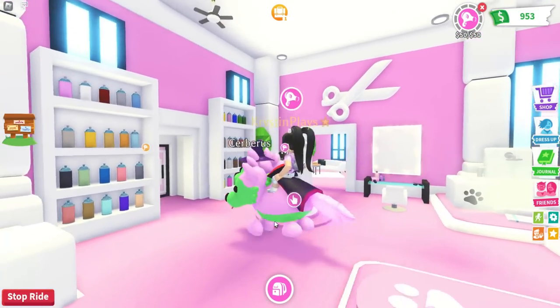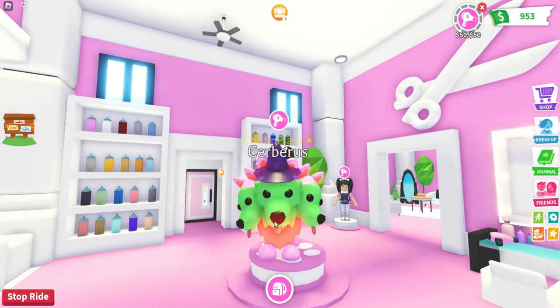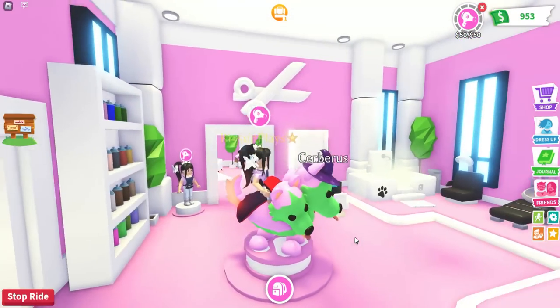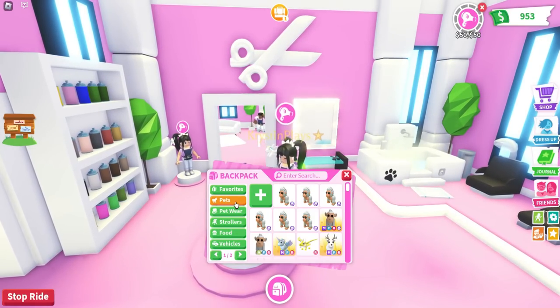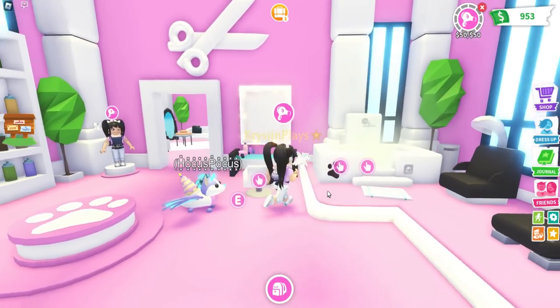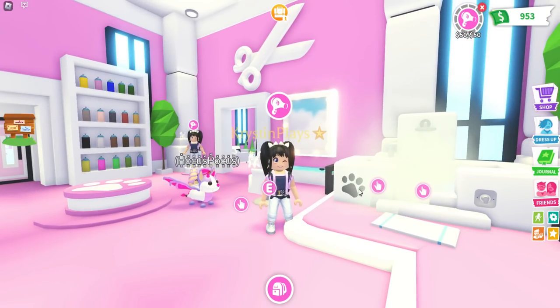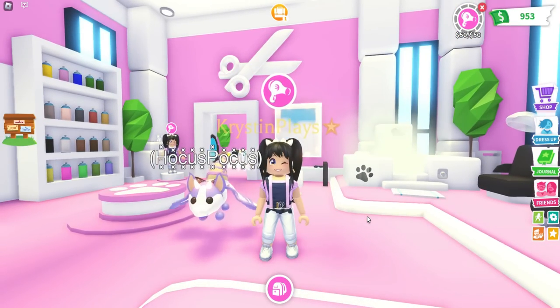I don't know if I want to save that one yet, but that is really cute. So that is how you actually use the brand new permanent spray. If you want to change the color of your pet once you've permanently sprayed it, all you need to do is put it in the bath and then you can restart — but you do lose your 20 Robux.